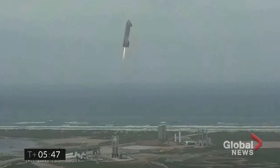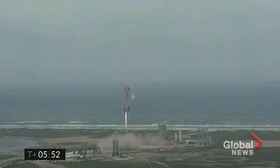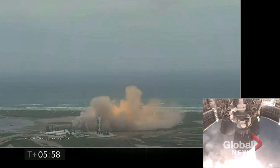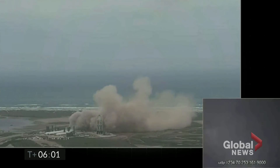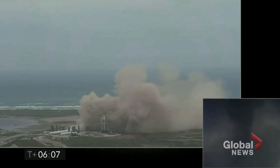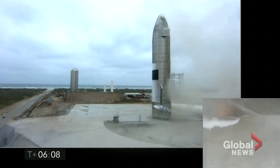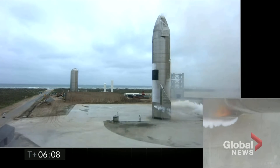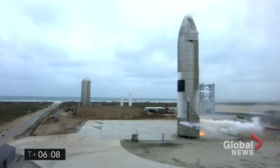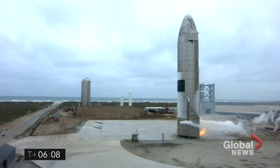We have ignition. Starship heading back to the landing zone. Starbase flight control has confirmed — as you can see on the live video — we are down. The Starship has landed.